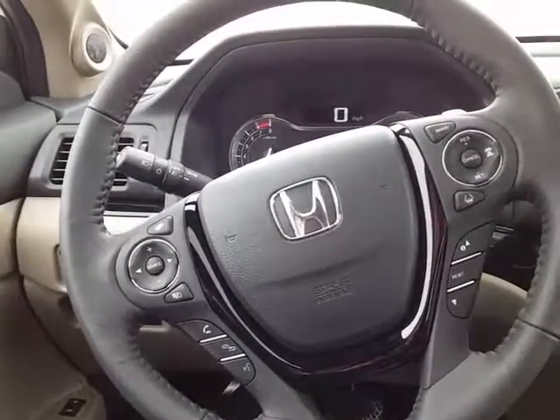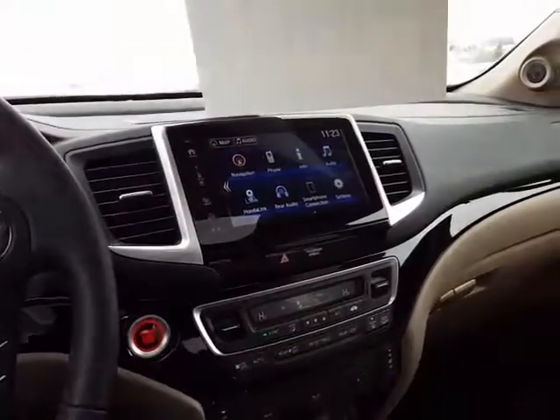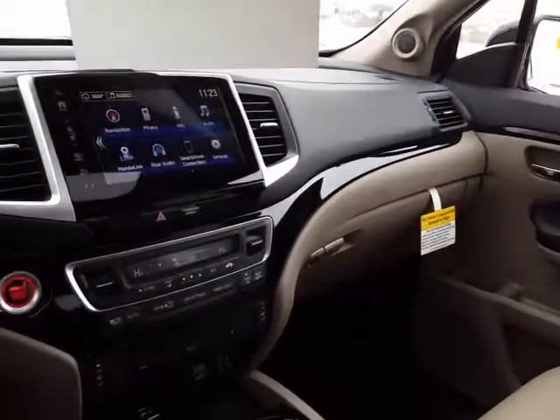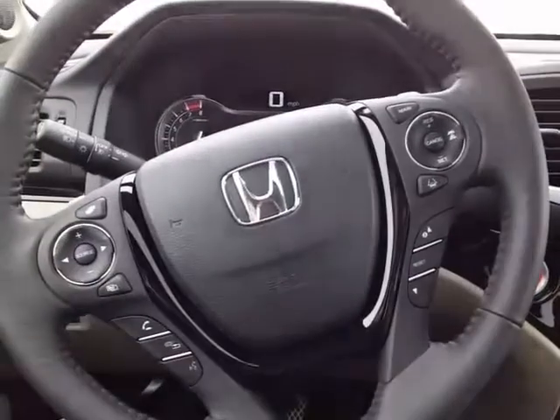Hi Conrad, this is Chandra from Bismarck Motor Company. I wanted to show you the 2017 Pilot Touring you asked about. I apologize for my creaky voice this morning — I'm a little under the weather.